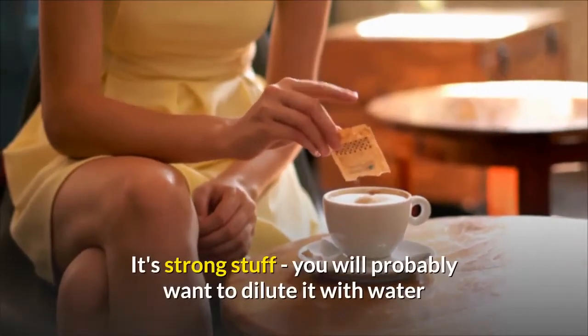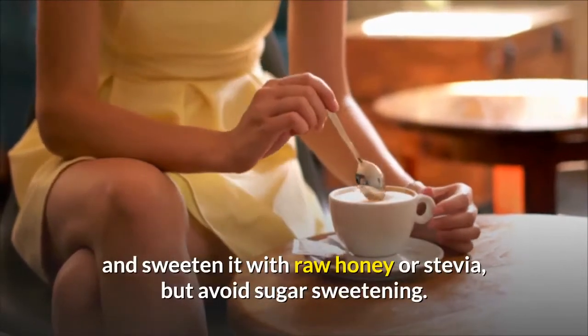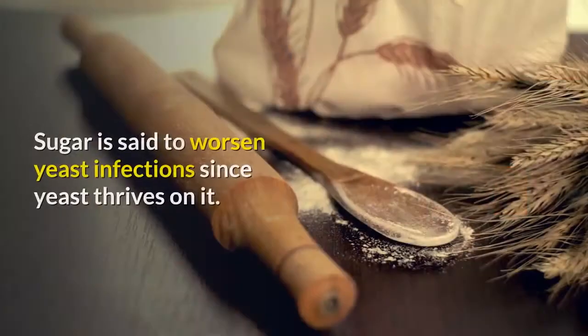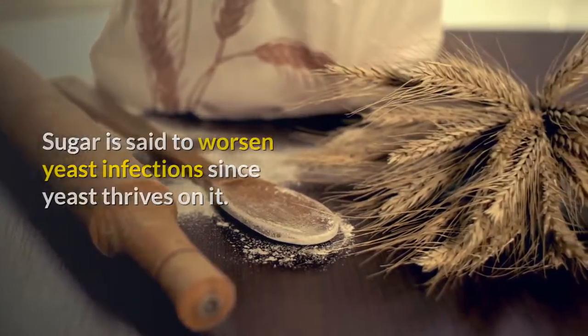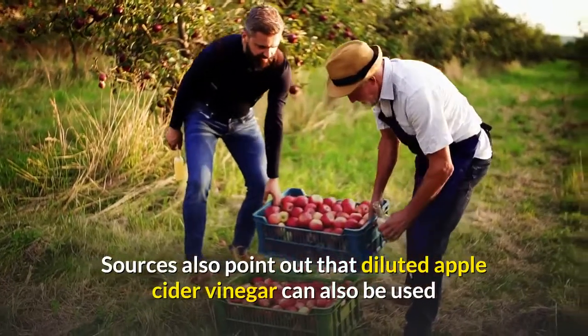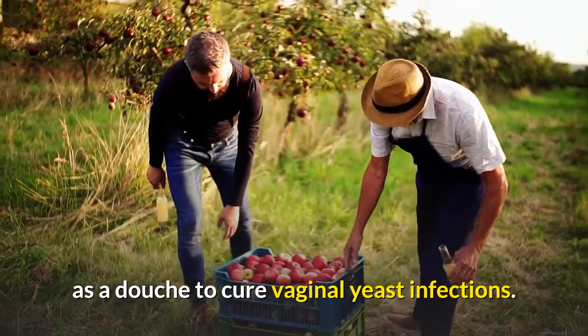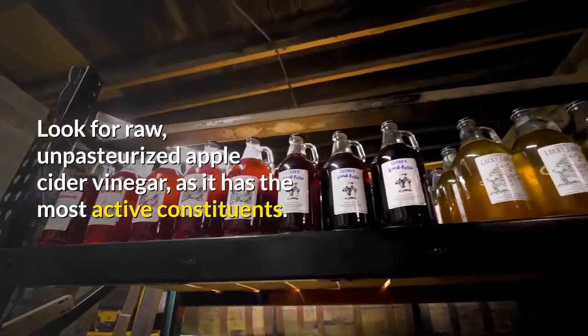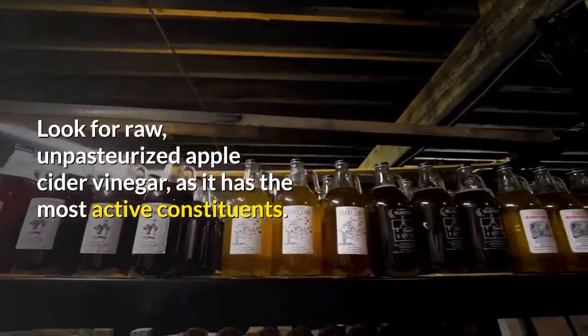It's strong stuff — you will probably want to dilute it with water and sweeten it with raw honey or stevia, but avoid sugar sweetening. Sugar is said to worsen yeast infections since yeast thrives on it. Diluted apple cider vinegar can also be used as a douche to cure vaginal yeast infections. Look for raw, unpasteurized apple cider vinegar, as it has the most active constituents.